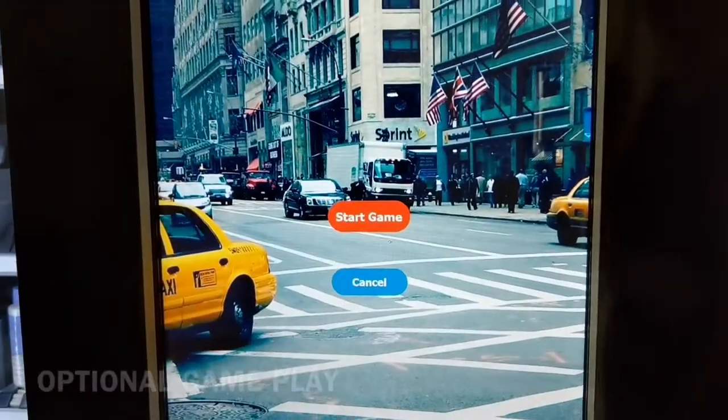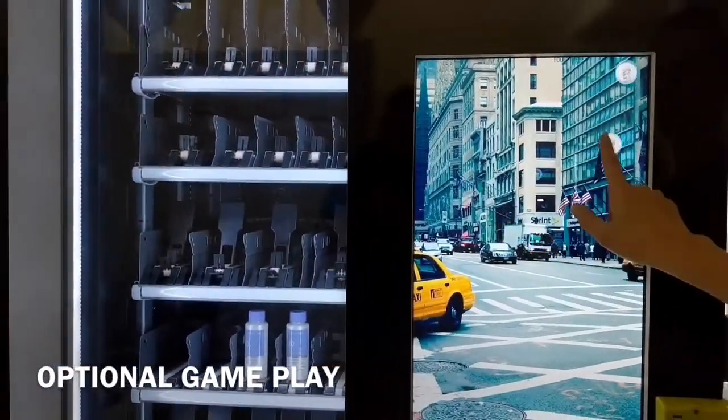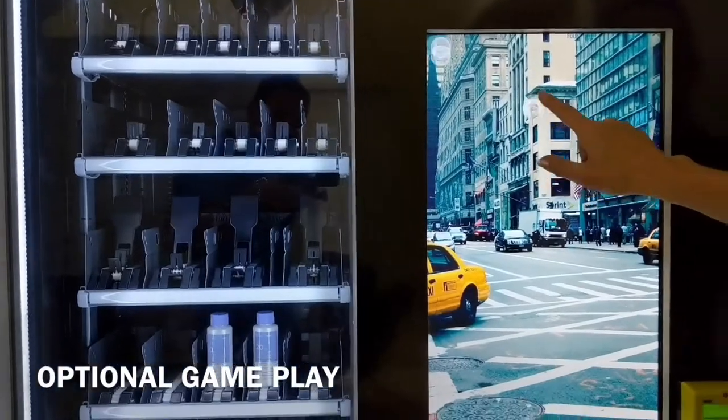With our customizable gameplay dispensing, consumers gather coins or credit towards their purchase.